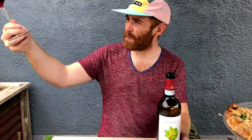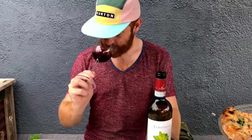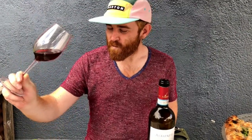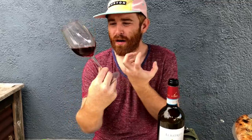Beautiful color — very clean, very clear. It is unfiltered. Getting that bright cherry on the nose, a beautiful acid that just hits right over the top, and a little bit of dark spice, like pepper. On the palate: beautiful cherry, nice acid, a touch of pepper, and these really cool baking spice notes. Being unfiltered, you get a really strong Sangiovese expression.